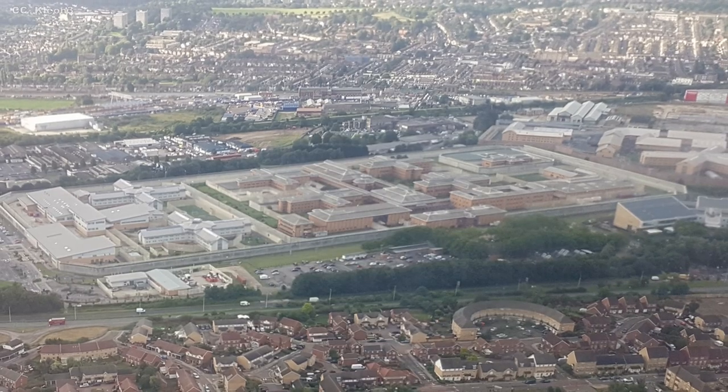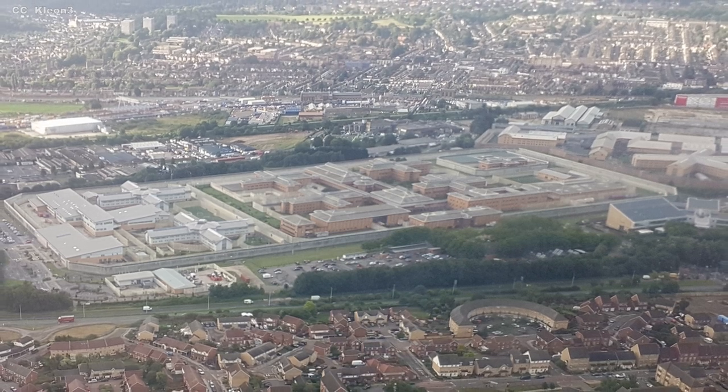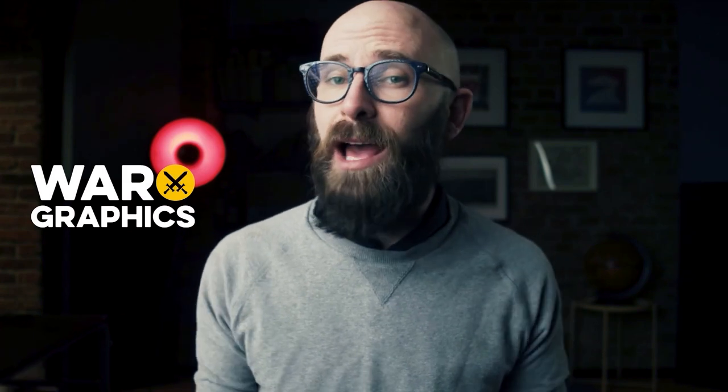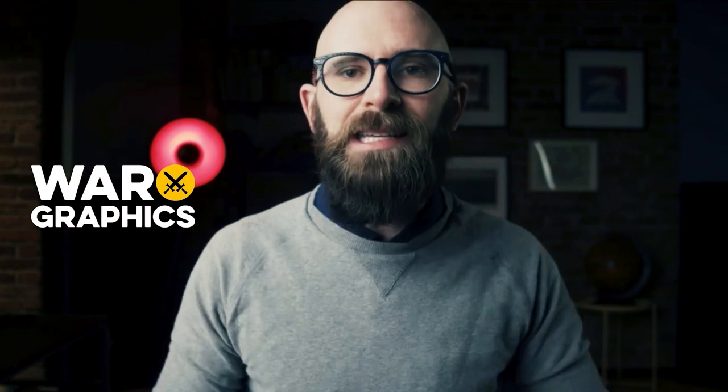This concludes our visit to what may be London's grimmest landmark — one which we all hope we'd never have to visit. In the meantime, suggest in the comments below which institutions you'd like to see us cover next. And check out the new channel called War Graphics, covering the details of history's most famous battles and wars — from Sherman's March to the Sea to Operation Barbarossa.